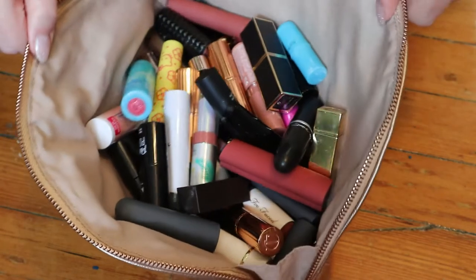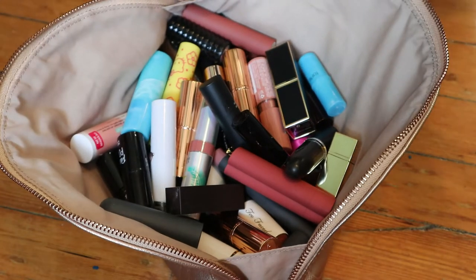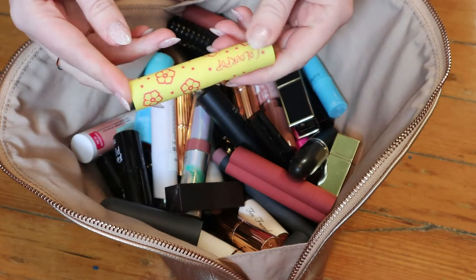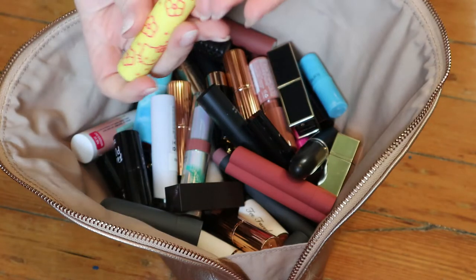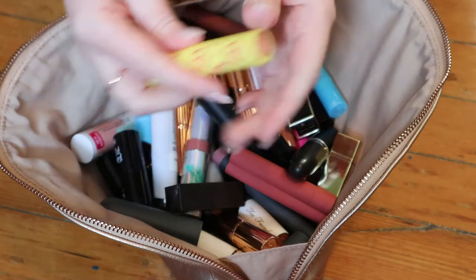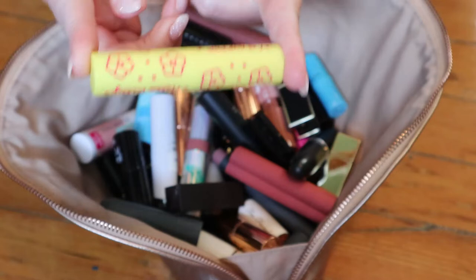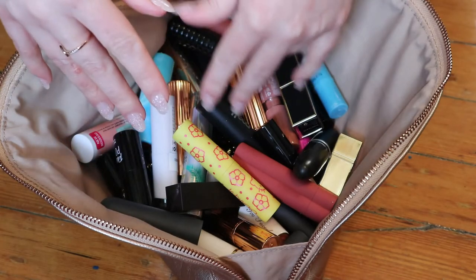So everything in this bag is lipsticks — lipstick bullets — or like this Colourpop Hello Kitty thing. It's a tinted lip balm, I believe. I can't remember what these are called, but I think it's a tinted lip balm, but it's very pigmented. So I include it in my lipstick category. We'll just see what's in here.